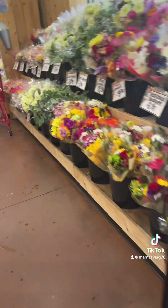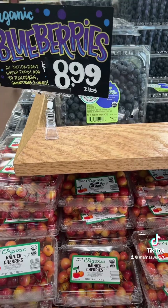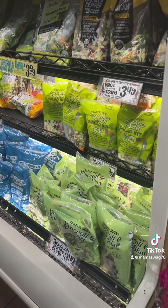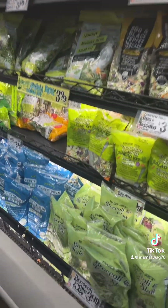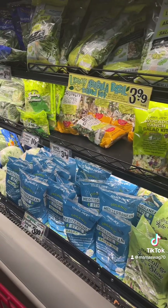We're going to go do the produce. These are all their flowers. The interesting thing — organic blueberries are $8.99, cherries. They have all the salad kits, which are about the same — a little more expensive than Sam's, but they have a good choice.